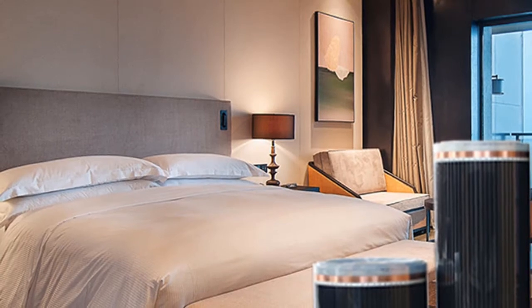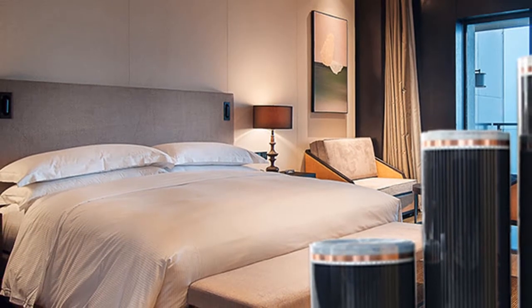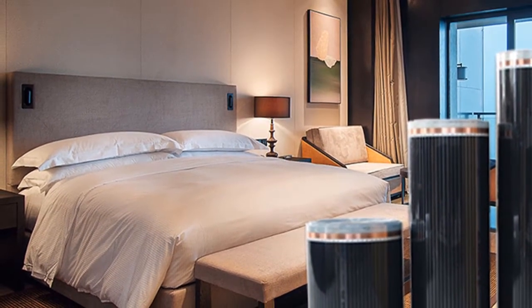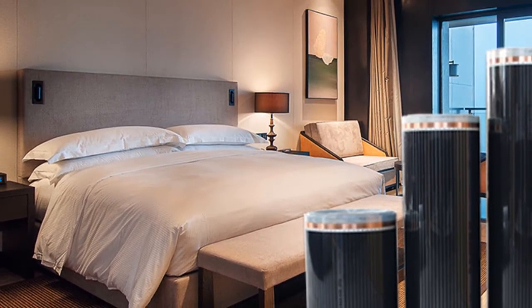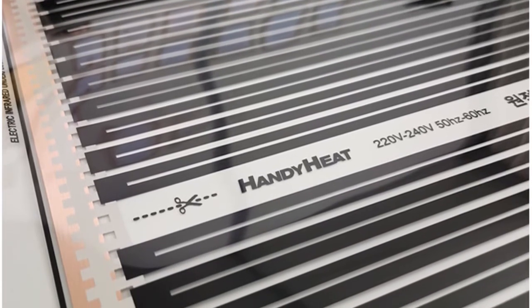Flooring with radiant heat is a great way to save energy and money. By using radiant heat, you can set the temperature of your room to 18–20 degrees and still have a comfortable environment. Radiant heat is also an efficient way to heat your home, reducing your energy consumption by up to 60–70%.